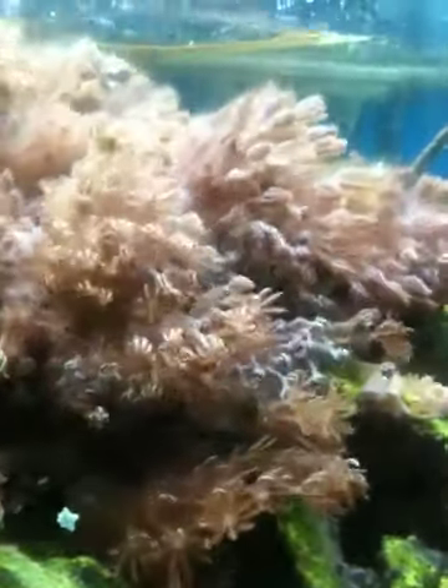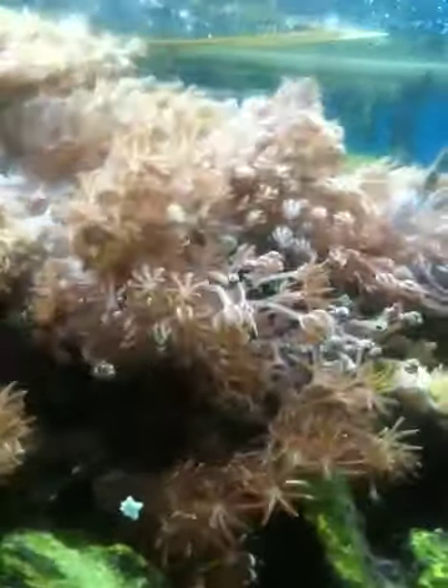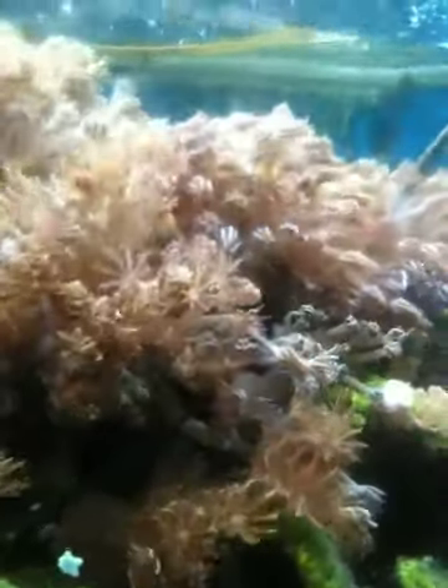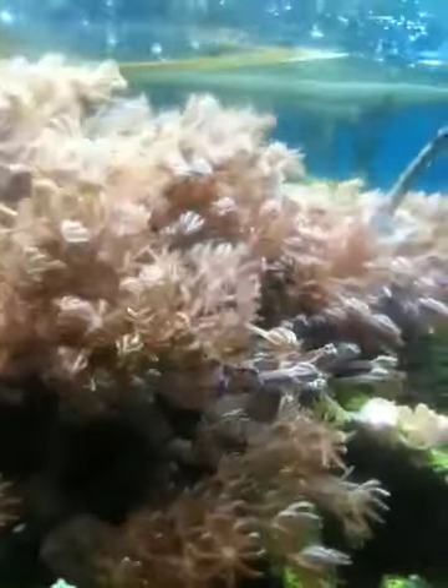This is a fun one. Look at this zinnia and look at it pulse, but try and find my two clownfish in there. Where are they? Where are the clownfish? They're in there somewhere. Keep watching.